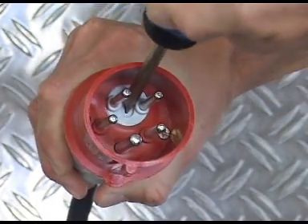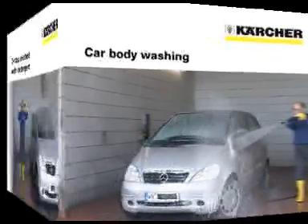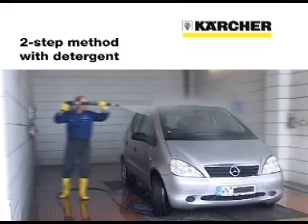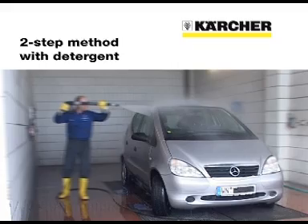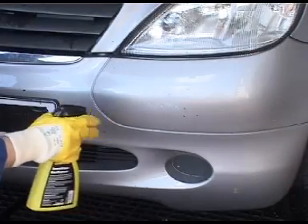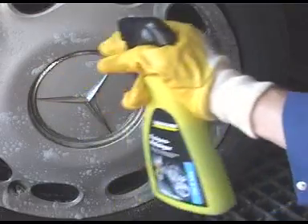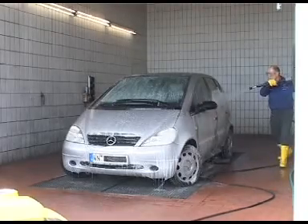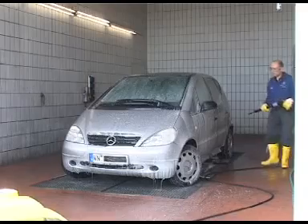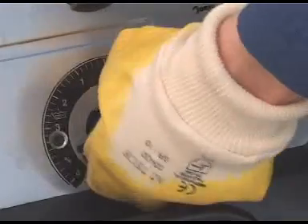Car body washing can be performed using one of three different methods: the two-step method with detergent, the two-step method with foam, and the one-step method. Stubborn soiling and stains such as insects or brake dust are pre-sprayed with suitable detergents. The vehicle is sprayed with a three to four percent solution of detergent from the bottom upwards to avoid streaks. Never allow detergent to dry on the vehicle. The metering controller can be turned back just before the whole vehicle has been sprayed.